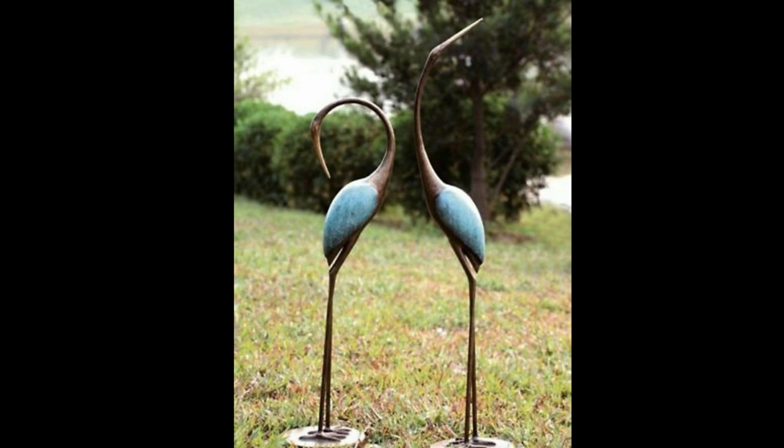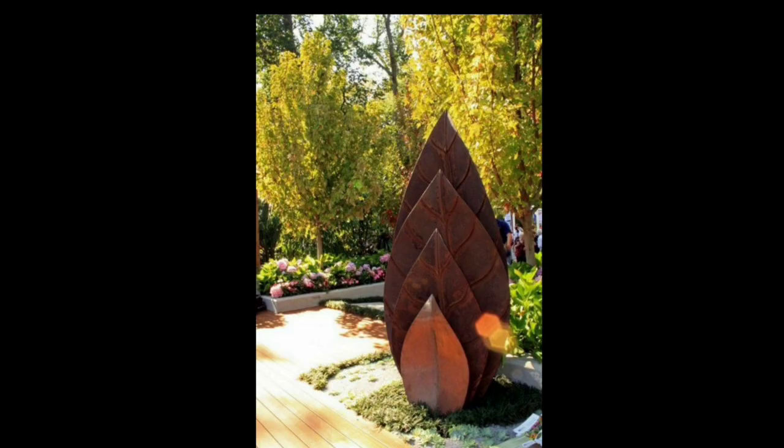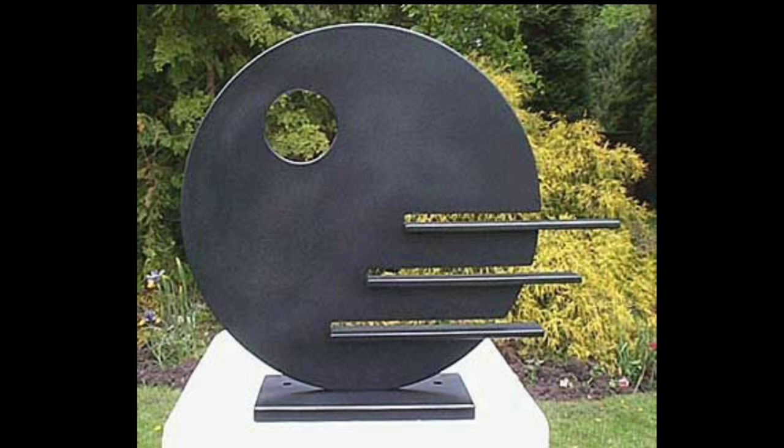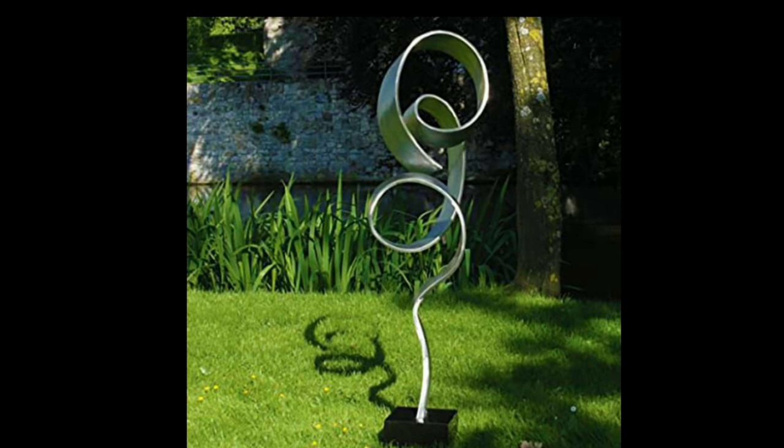Garden sculptures can add a touch of individuality and flair to your outdoor living area, allowing you to create a distinctive and personalized space. They can serve as a captivating focal point, a conversation starter, or simply as an exquisite decorative piece. The range of garden sculpture ideas is extensive.